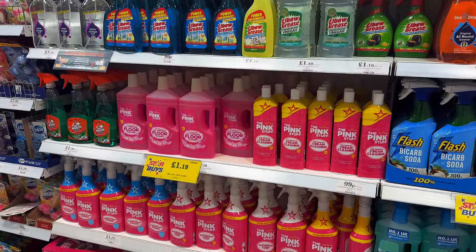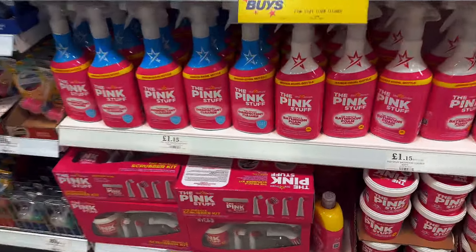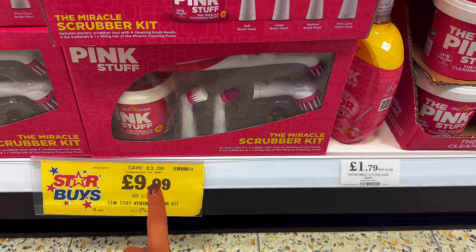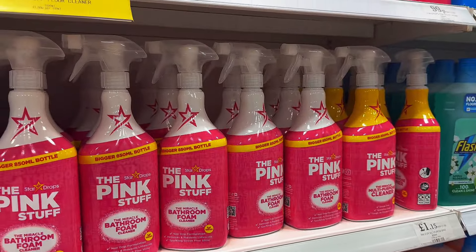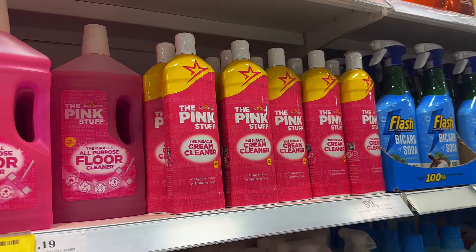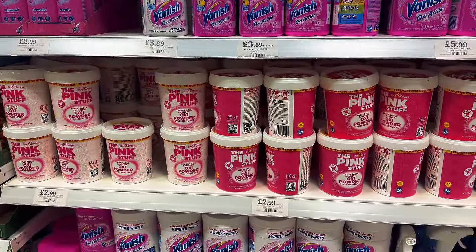The absolute last thing I need to add to my cleaning cupboards is anything from the Pink Stuff, as I have so much of their stuff already. I really rate their scrubbing brush — it comes with four different heads, and the whole kit with the Pink Stuff paste is only £9.99. I love their floor cleaner, obviously love the paste, the bathroom foam is great, and the cream cleaner is one of my faves too. They've also got their full selection of laundry bits in here, which are always so fab.